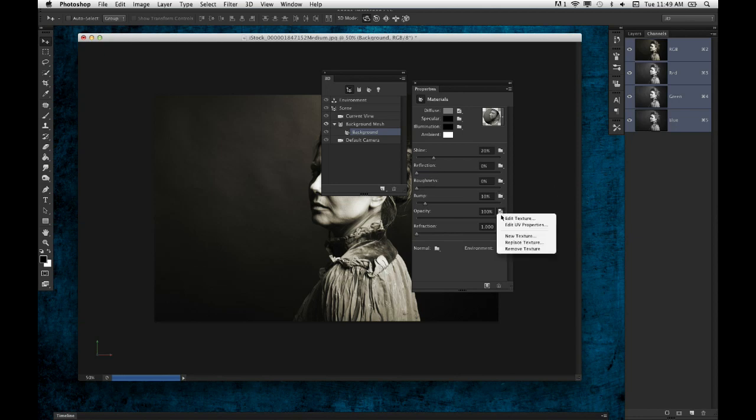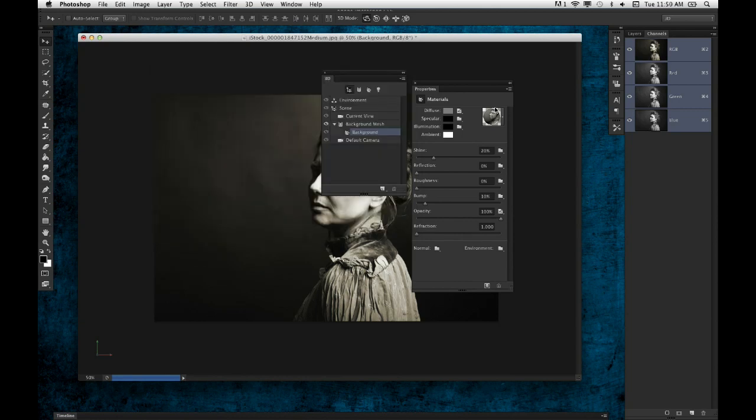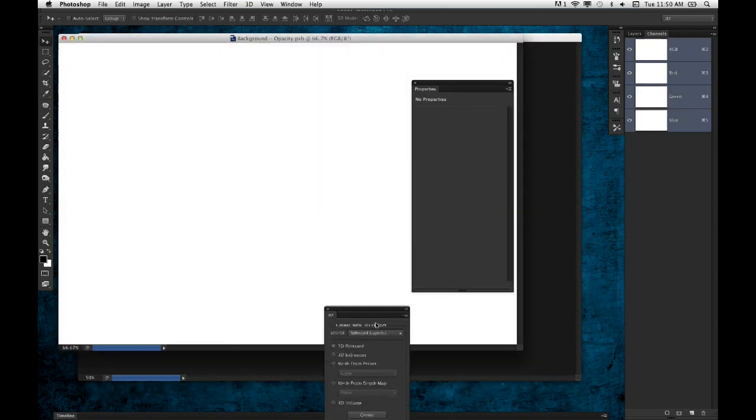Remember when I copied the entire image to the clipboard a moment ago? When I go into this little tab and choose New Texture, it's going to remember those dimensions of the image I copied to the clipboard, and that's going to show up here in the New Document panel. Go ahead and click OK, and it creates a new document. Now I'm going to go into Edit Texture and open up that document.